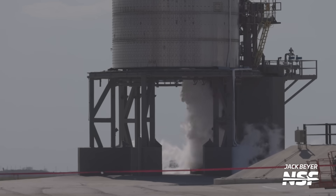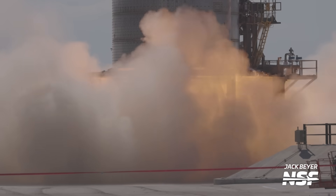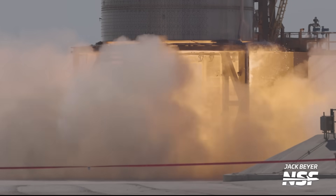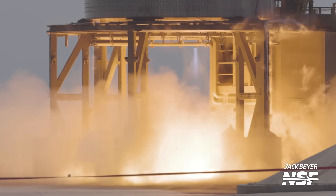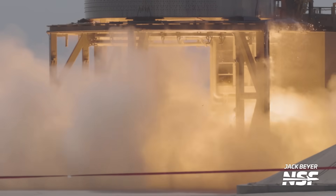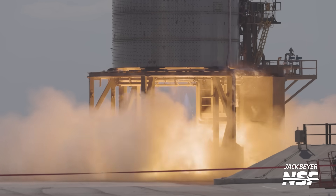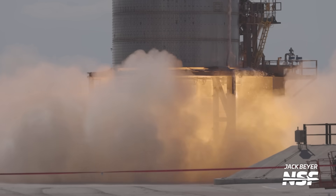Speaking of redemption, this static fire with Ship 26 was absolutely beautiful. And thanks to your support, I was able to place a 4K 120-frame-per-second capable camera extra close and get some awesome slow-mo of this Raptor engine firing up. I've dreamt of this shot for years. Look at the shock diamond — forbidden ice cream cone. It's so beautiful.